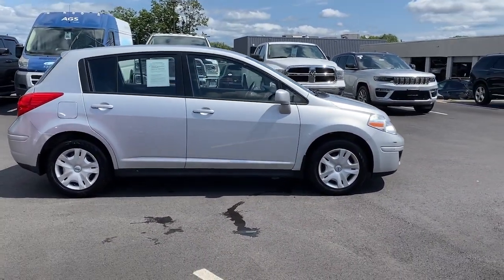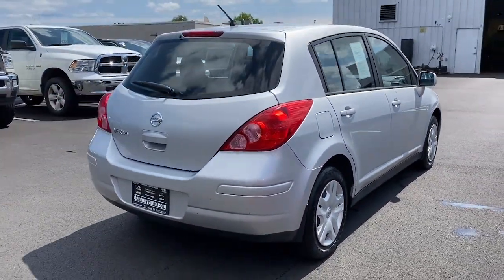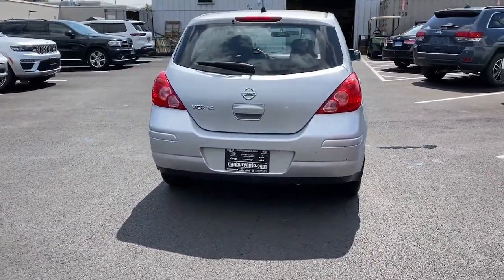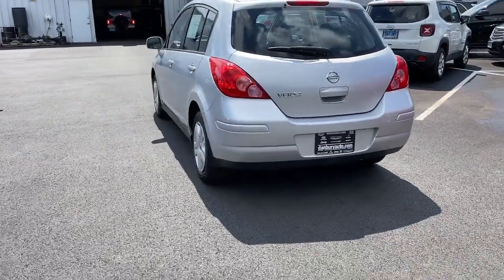Aerodynamic, smooth, and efficient, this four-door compact adds ease and comfort to your demanding lifestyle. The following are some of this vehicle's highlighted options: Cruise Control. Get style, efficiency, and the latest safety features in this comfortable and convenient Versa.